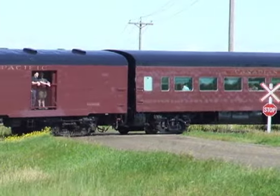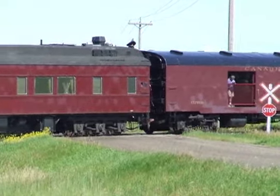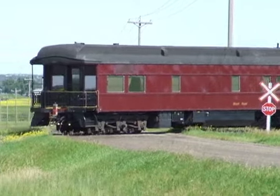This video was shot as the train passed through the Partridge Hill district just south of Fort Saskatchewan, on its way to Josephburg on Monday, August 1st. Shots were also taken as the train arrived in Josephburg that day.